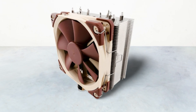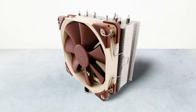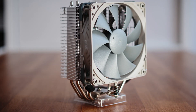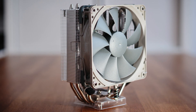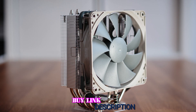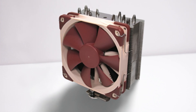Users will be pleased to find a tube of Noctua's enthusiast-grade NT-H1 thermal grease in the packaging alongside an industry-leading six-year warranty, with Noctua rating the fan at an MTTF of 150,000 hours — one of the numerous reasons the Noctua NH-U12S champions a coveted list as the best budget AM4 cooler in 2022.